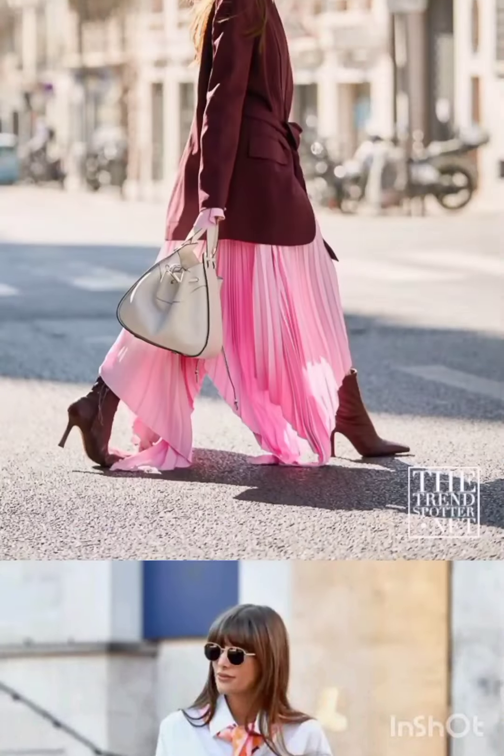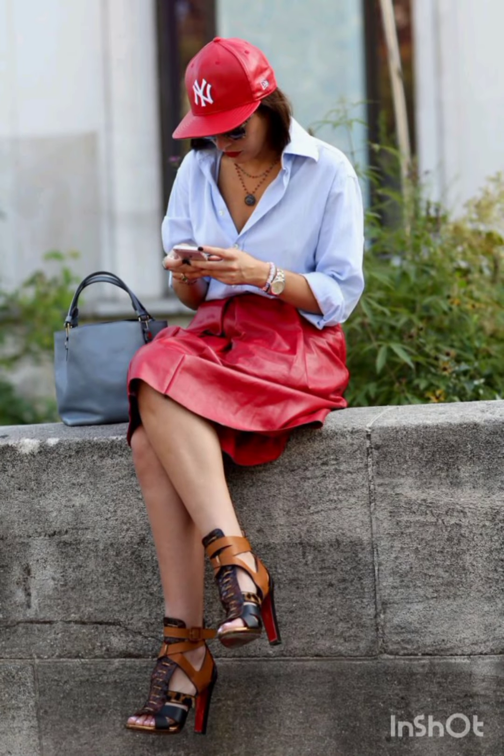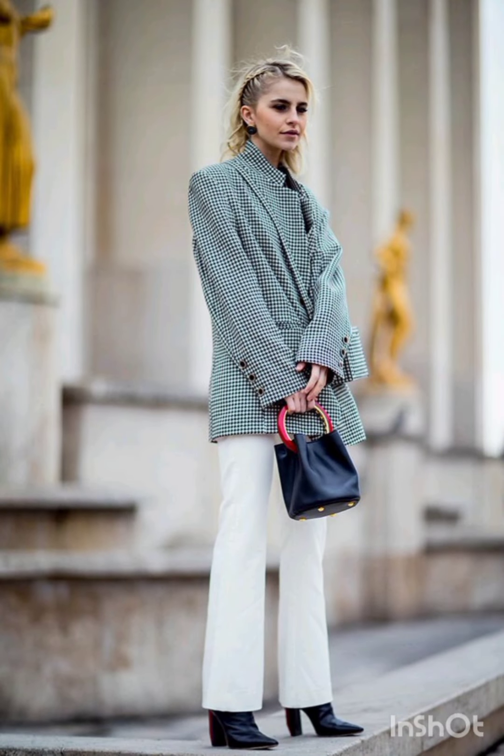Embrace warmth with a trendy puffer jacket. Pair it with leggings or skinny jeans and finish the ensemble with high-top sneakers or winter boots. Moving into summer street fashion, you'll find the flowy sundress as a key look.